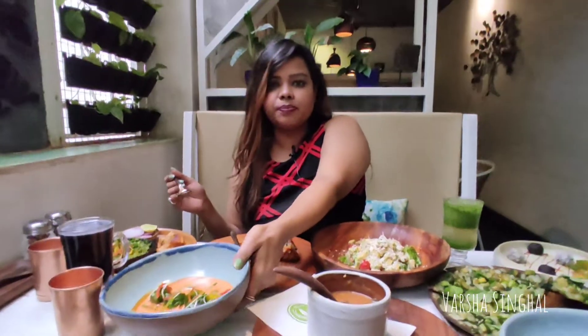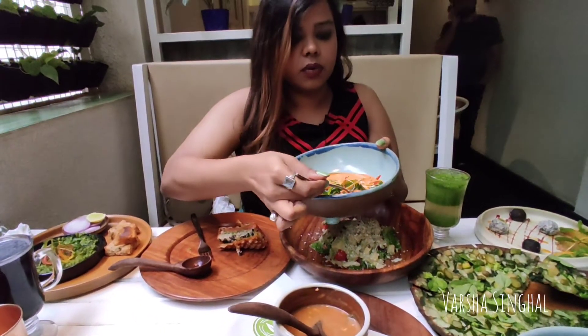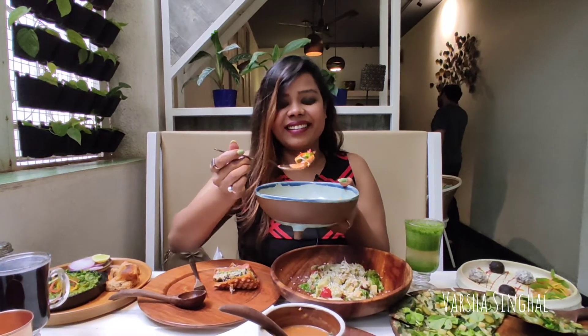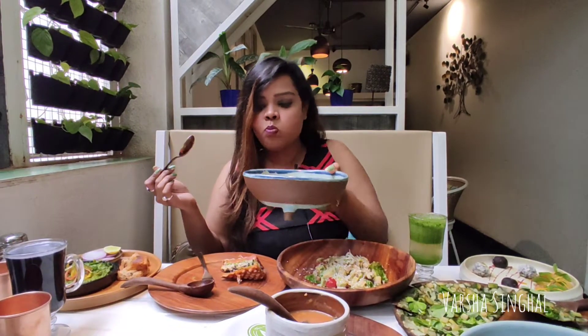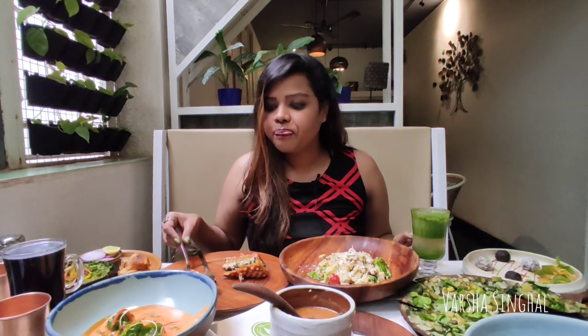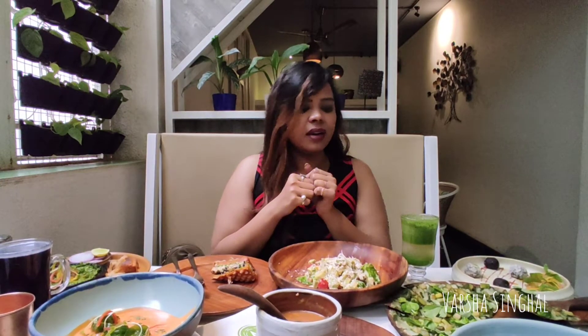I will try this — this is dumplings. It's very crispy on the outside. You can feel properly that you are actually having a dumpling. This gravy has a very smooth texture. I suggest that you take a bite of the dumpling first and then take the gravy, because if you mix both there may be some confusion in the taste. But yes, very nice.